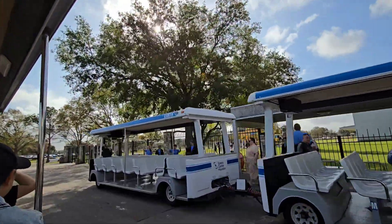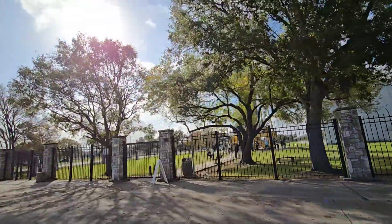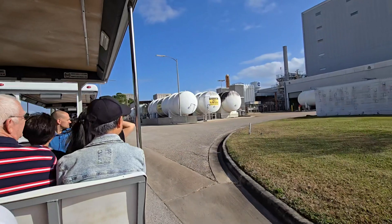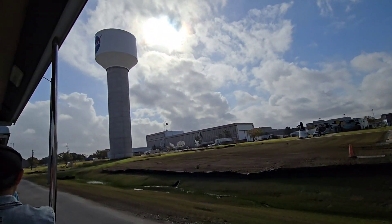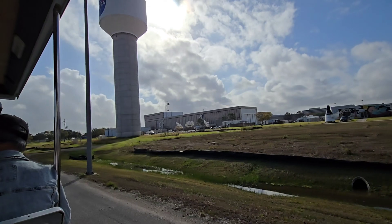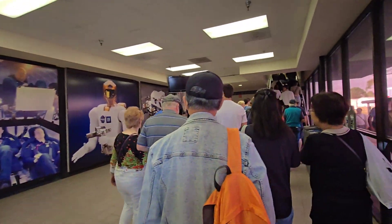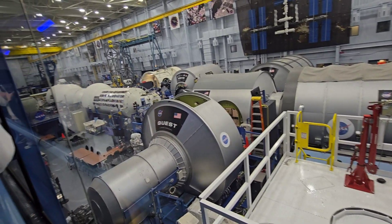Right now, teams are hard at work on the Artemis missions, which aims to send the first American woman to the moon, and to make sure equipment could withstand super low temperatures. There are also future Mars missions, which allow us to study human health, performance, and teamwork.